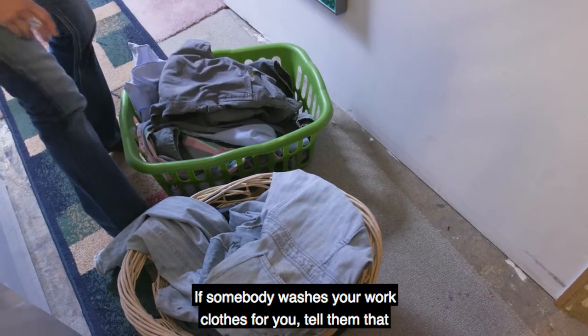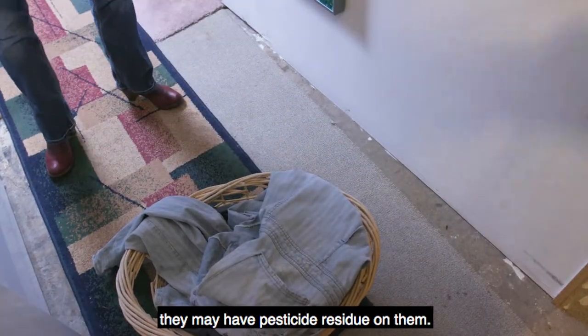If somebody washes your work clothes for you, tell them that they may have pesticide residue on them.